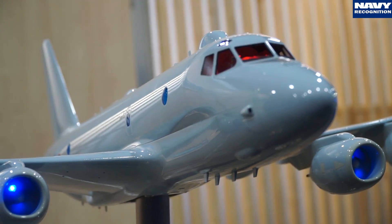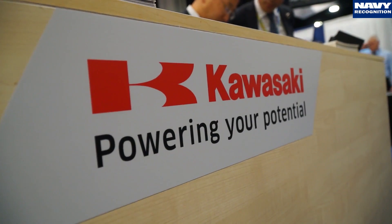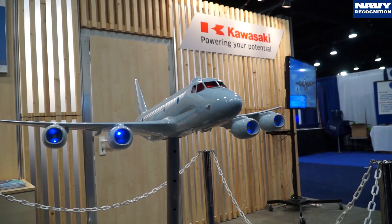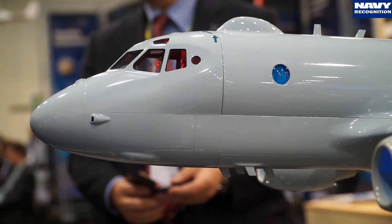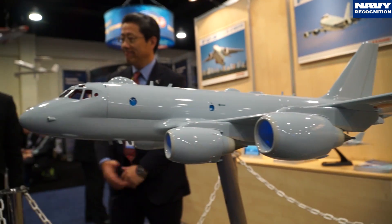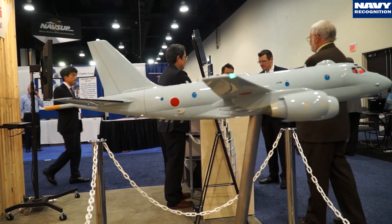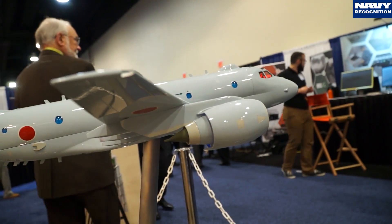This is the P1, an indigenous development of Japanese company Kawasaki Industries, designed primarily for the Japanese Maritime Self-Defense Forces. This is the first time for Japanese companies to attend this show. The reason is the Japanese government just opened up the export of armament equipment, so we're making our first attempt to introduce our aircraft to the world. We've had good feedback from visitors here and are very pleased that many people showed their interest in this aircraft.